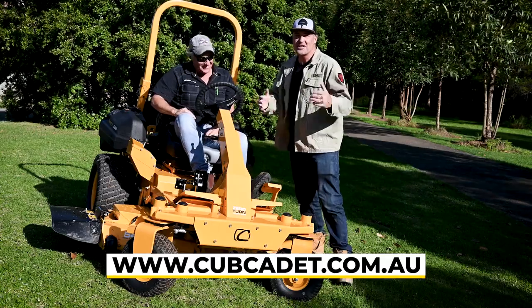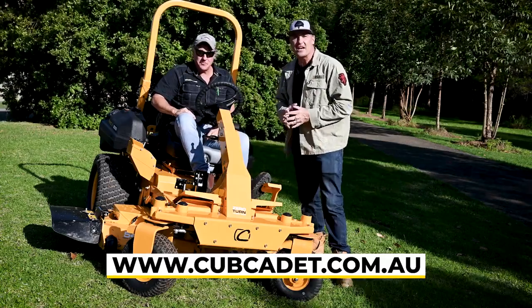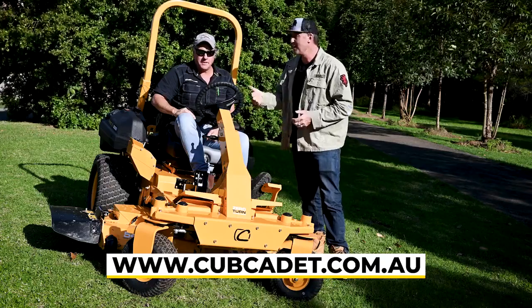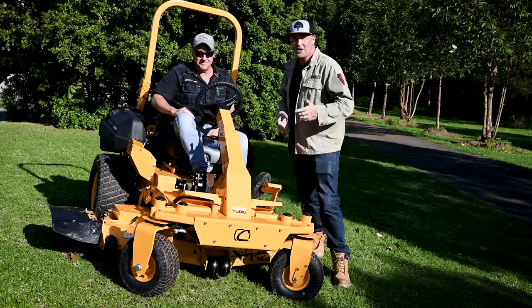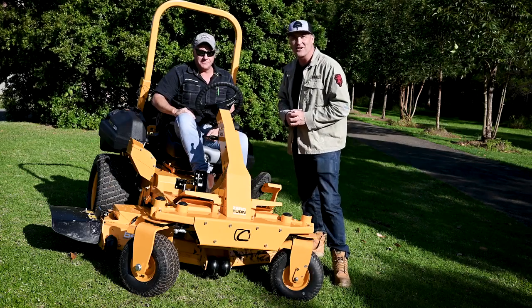Thanks so much for tuning in to another Landscape Contractor Magazine test drive. Thanks to Andrew Tully for being on board with us as per usual. Make sure you all stay really safe and we'll catch you next time.